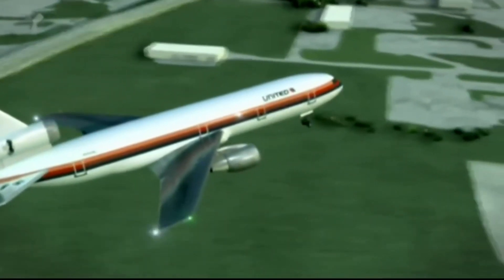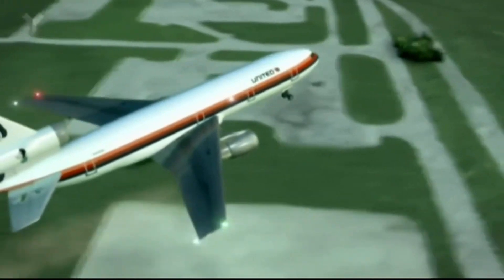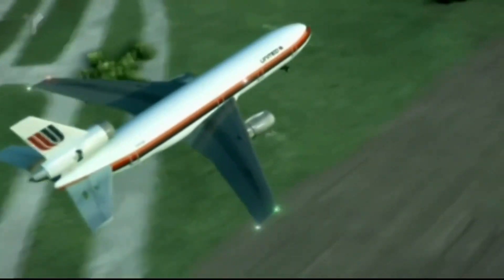As United 232 approaches the airport, the pilots dump as much fuel as they can. This lightens the plane, which increases their ability to control it. Meanwhile, in the cabin, senior flight attendant Jan Brown, following FAA protocol, advises parents to place lap children on the floor — those are kids under two years old without paid seats.